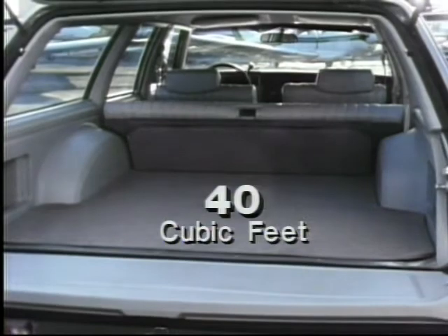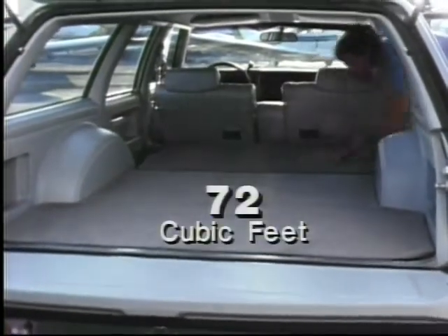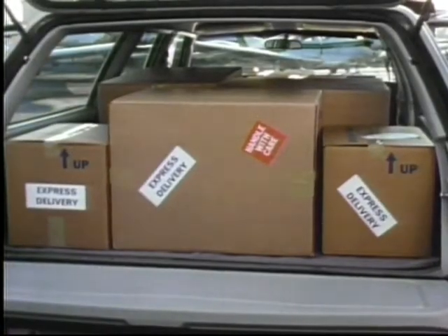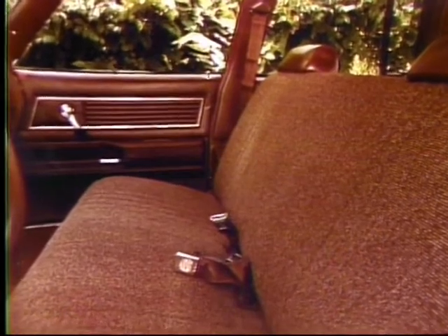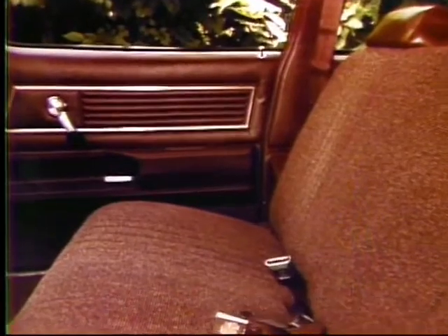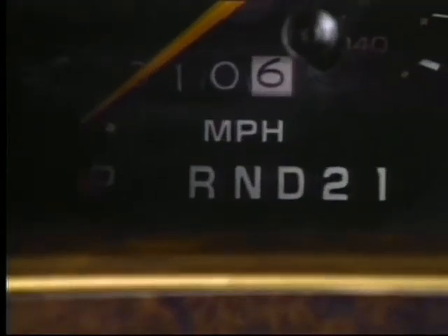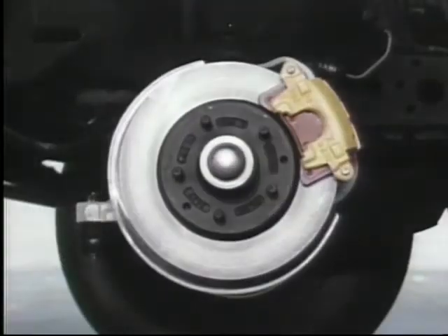Inside, there's 40 cubic feet of cargo room with the rear seat up, and folding down the rear seat provides 72 cubic feet of space, making this midsize wagon a real day-to-day workhorse. Inside Malibu, there's room for six passengers and many standard appointments, including a full-width front bench seat, color-coordinated trim, one-piece cut-pile carpeting, automatic three-speed transmission, power steering, glass-belted radial-ply tires, and power front disc and rear drum brakes.